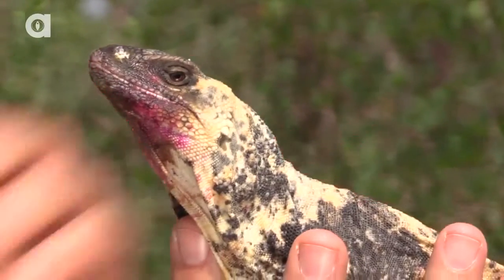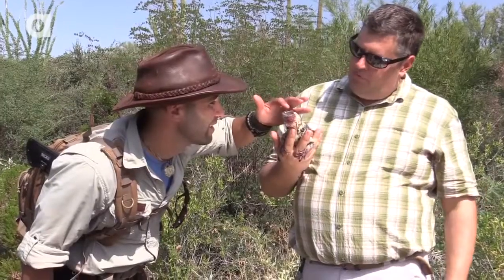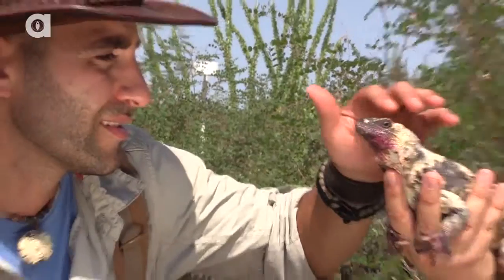This is a San Esteban Island Chuckwalla. They're an endangered species. They only come from one island in the Sea of Cortez. Wilma was actually born here at the museum, and she's part of a captive breeding program we do here at the museum for this species.